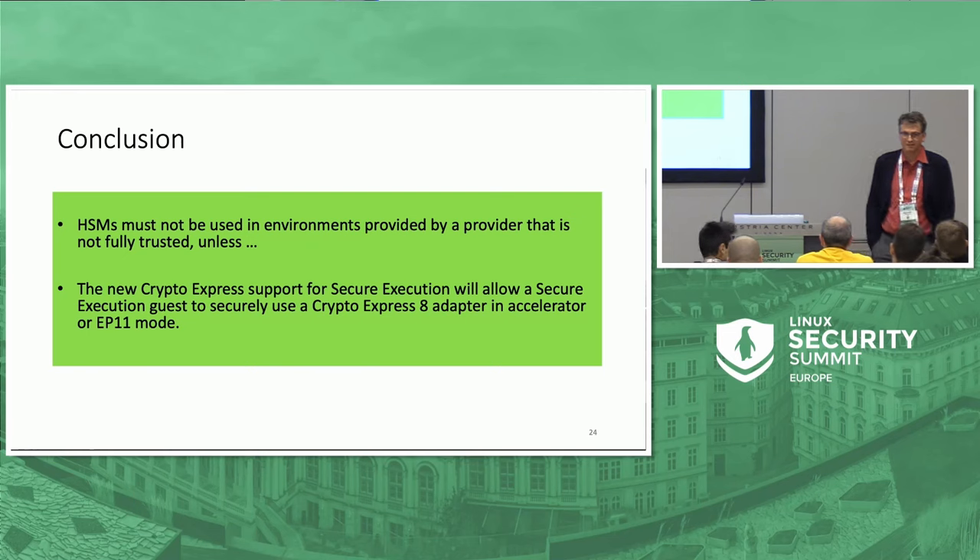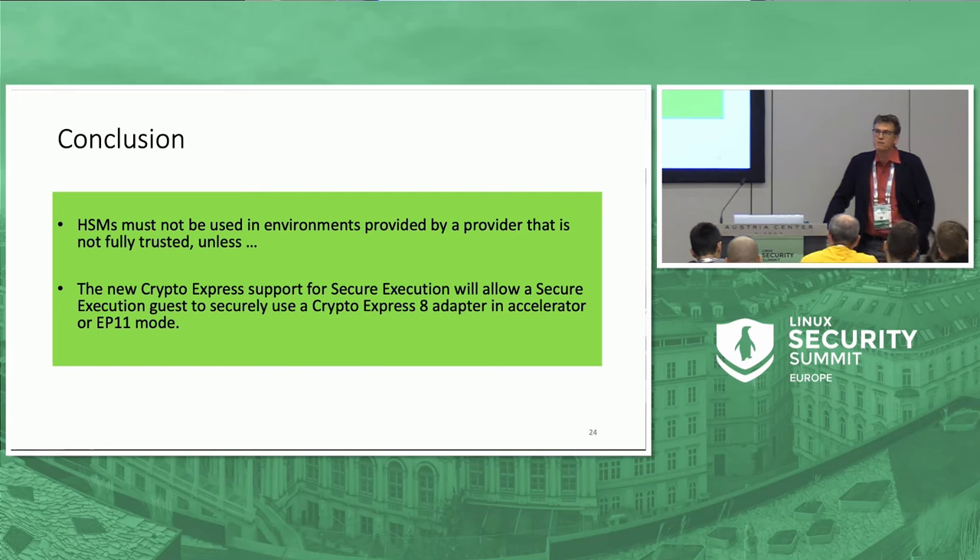Question: Assuming the HSMs had remote attestation capabilities and firmware running on the HSM itself, at which point in the chain would you prefer to verify that attestation? Answer: Our firmware cannot connect to an arbitrary HSM. I think it would be sufficient to do that association at the point where we check the master key verification pattern. HSMs typically have certificates you can request, so there are other means than just the master key verification pattern where the HSM can identify itself.